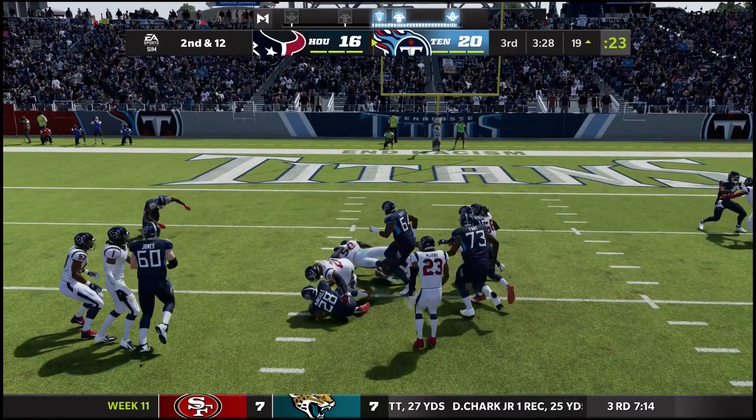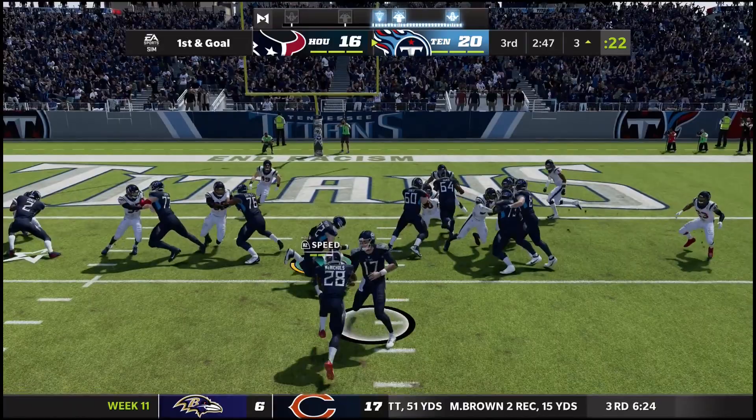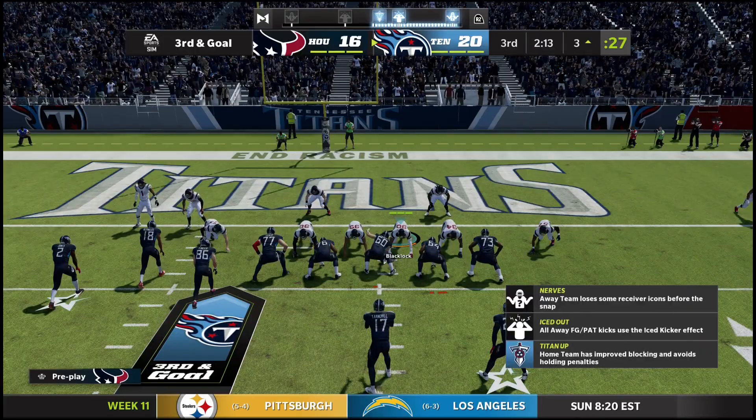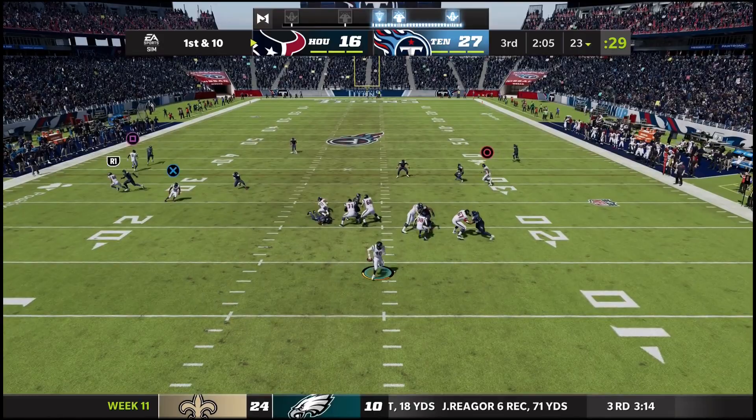Second and 12, play action — actually a handoff to the backup, brought down to the 10. Third and two, Henry back in the game, gets on the outside but his legs are taken out from underneath him by King. First and goal from the three — it's blown up, Hill taking out everybody on the play. Second and goal, toss out right side — runs through the first defender but cleaned up by Lonnie Johnson. Third and goal, Tannehill over the middle — touchdown Titans! They take a two-score lead, up 11 points.